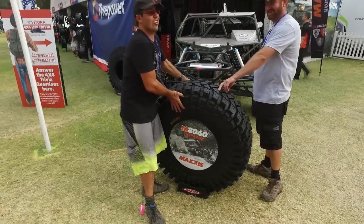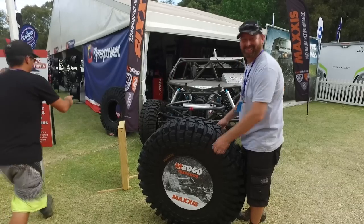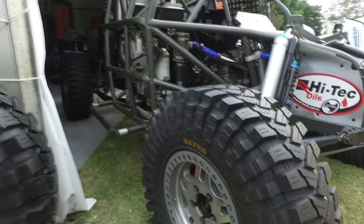Imagine trying to get this tyre off the back of your car with the rim on it — that's a 37, though it looks like a 35 because of the rim.